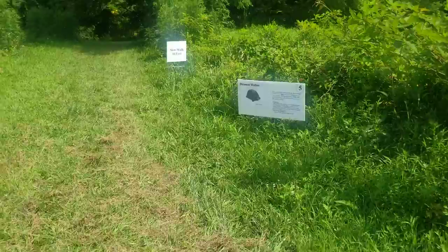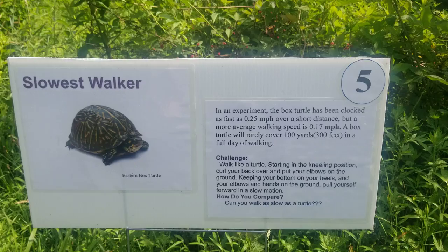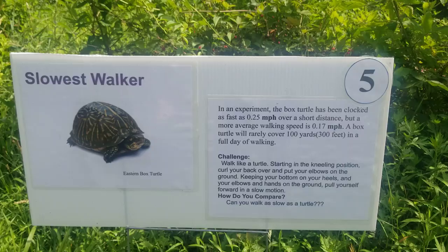Number five is the slowest walker. In an experiment, the box turtle has been clocked as fast as 0.25 miles per hour over a short distance, but a more average walking speed is 0.17 miles per hour. A box turtle will rarely cover 100 yards, or 300 feet, in a full day of walking. Can you walk like a turtle? And how fast can you go?